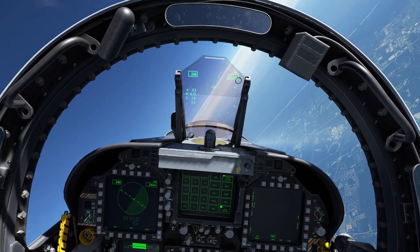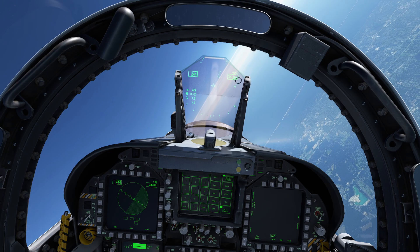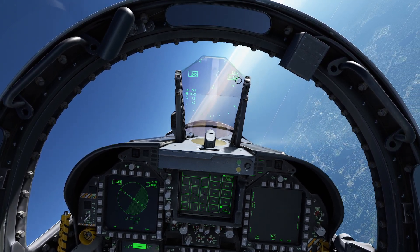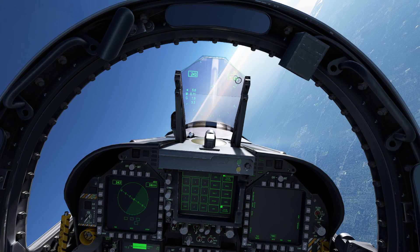So you can start to understand how difficult it is to get this aircraft to actually maneuver. The key thing is: be gentle, and always remember that once you start getting into that minimum speed range, your aircraft is going to become very uncontrollable. And this problem gets a lot worse as you start to get even higher.